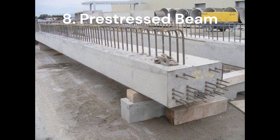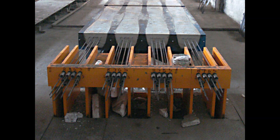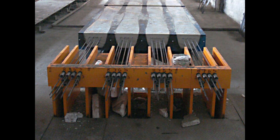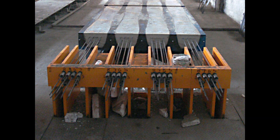Finally, meet the pre-stressed beam! This is a concrete beam with special steel wires inside that are pulled tight before it's used. It's like giving the beam a big squeeze to make it super strong. This trick lets it hold up long spaces, stay thin, and not crack. You'll see pre-stressed beams in bridges, parking lots, or buildings that need to be extra tough.